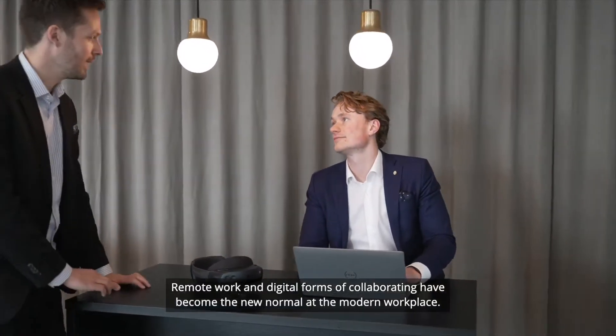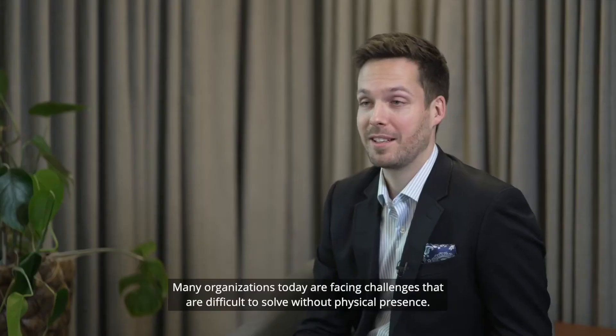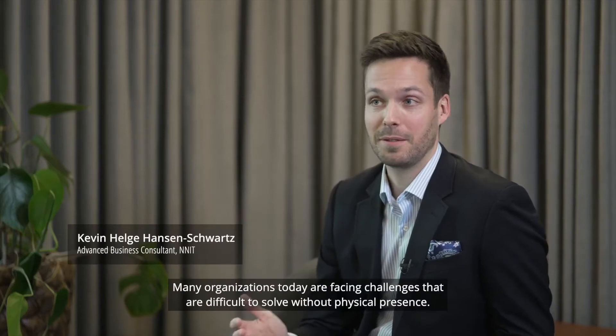Remote work and digital forms of collaborating have become the new normal of the modern workplace. Many organizations today are facing challenges that are difficult to solve without physical presence.